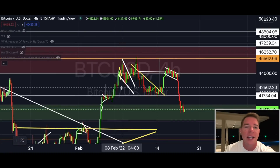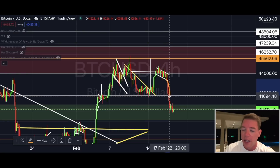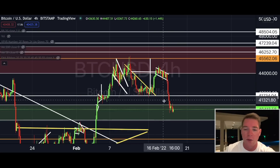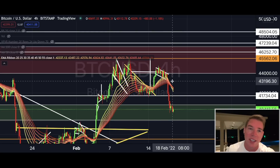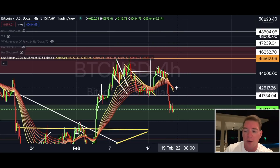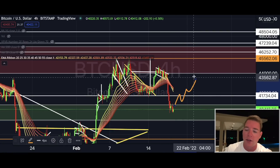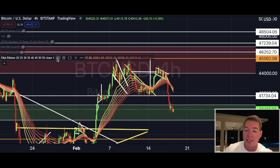Let's get straight into the chart. We can see that exactly what I mentioned yesterday has happened — we broke down even lower into this support zone where we're seeing some price action right now. On the four-hourly chart, the EMA ribbon has flipped again into a downtrend, and this is no longer preventable. The best case scenario is that price comes back up above the ribbon quickly, the ribbon flips again, and all this would just be a massive fake-out.